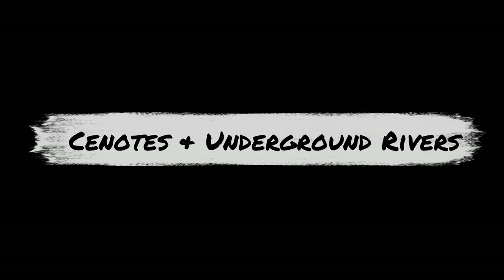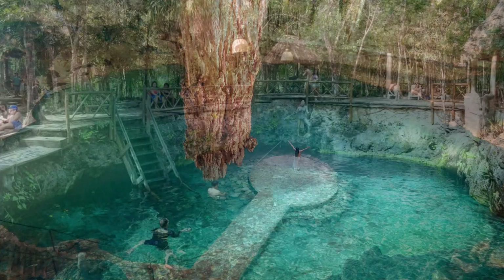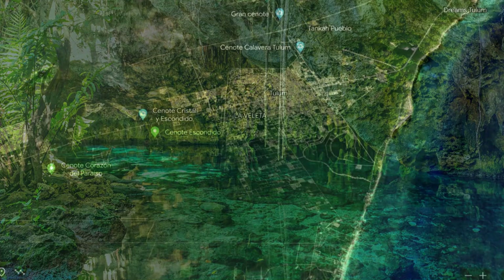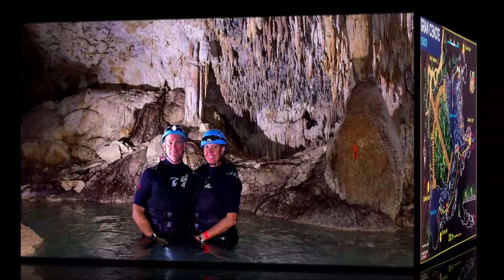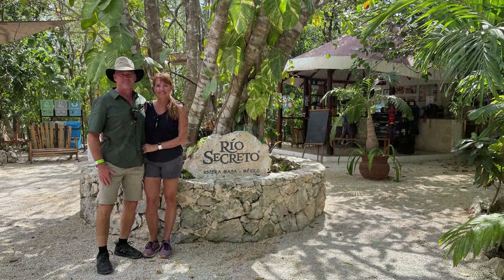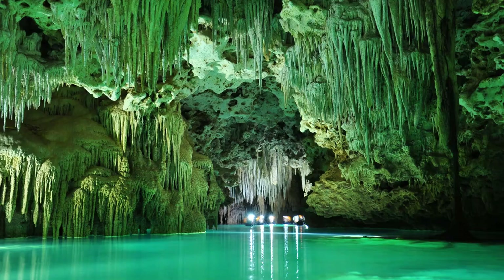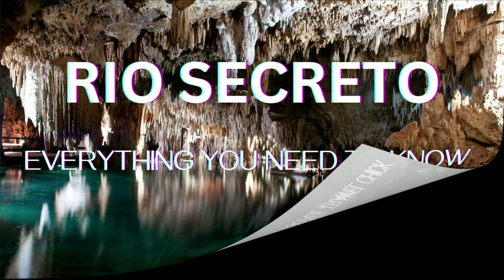There are tons of cenote and underground river options to experience close by — fun fact, there are more than 1,000 cenotes in the area. The Grand Cenote is one of the closest to Tulum, just a 10-minute taxi ride or 25-minute bike ride from the center of town, and it's open 7 days a week from 8am until 4:45pm. If you want to step it up from the normal cenotes, consider the underground river experience of Rio Secreto — it's one of the best overall experiences we've done in the entire Riviera Maya area, and we'd highly recommend it. Check out our dedicated review by searching Rio Secreto Scottsdale Chick.